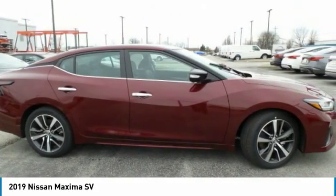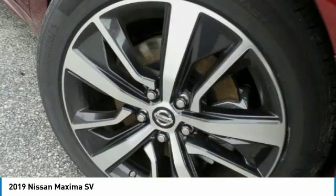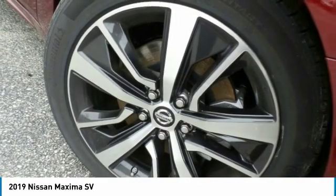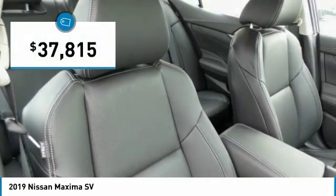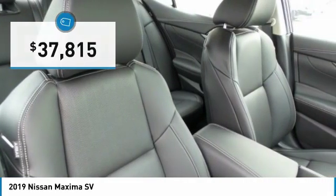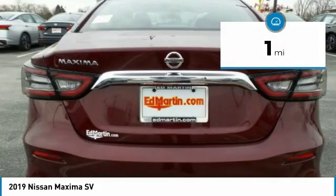The spacious interior provides refined comfort for up to five passengers. Advanced technologies such as Nissan Intelligent Key and Push Button Ignition offer convenience and control, and is priced below $40,000. This vehicle has less than 100 miles. Here are some of this vehicle's great options.